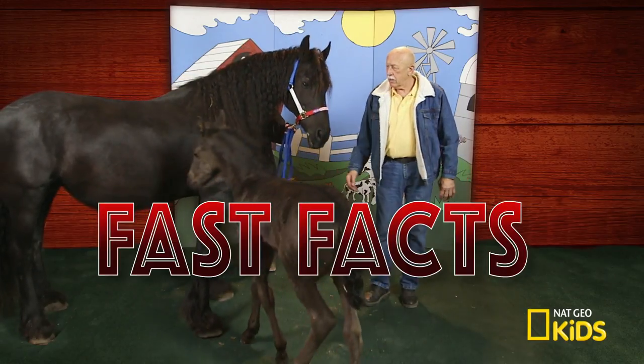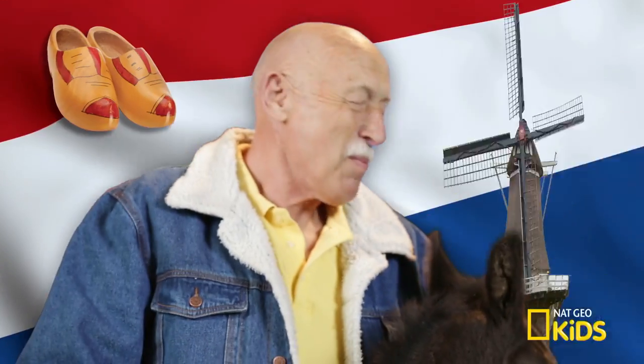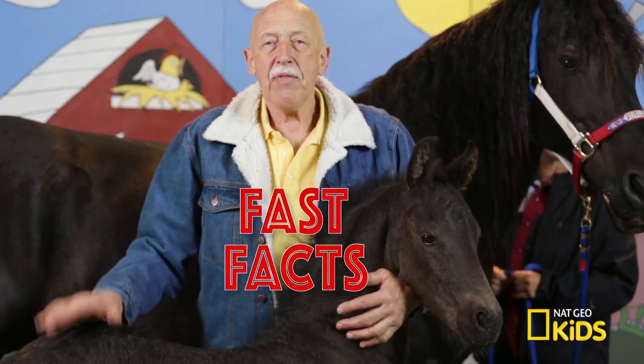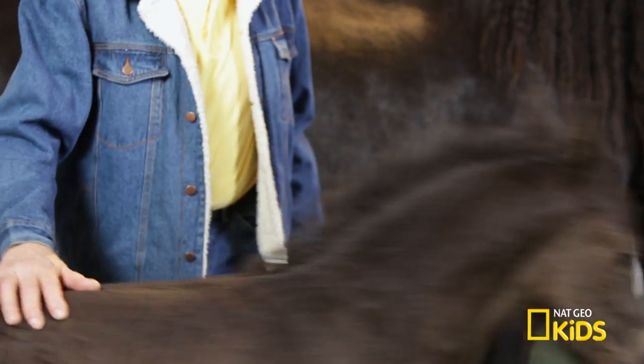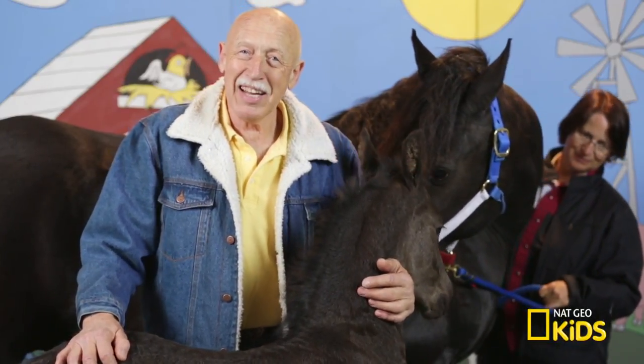The Frisian facts. These are originally from the Netherlands, where I am from. Fast facts: horses have a built-in mechanism in their legs that locks their joints, and they can sleep standing up. Finally got it right.